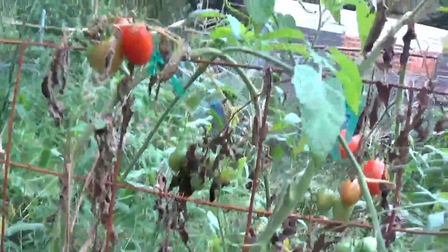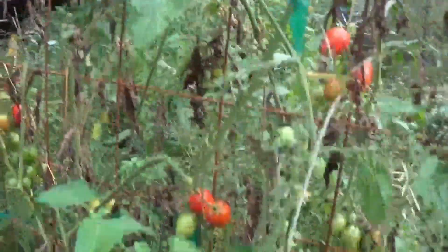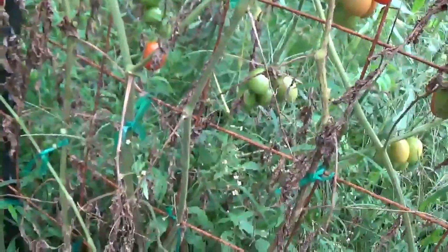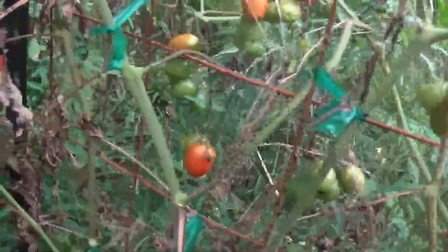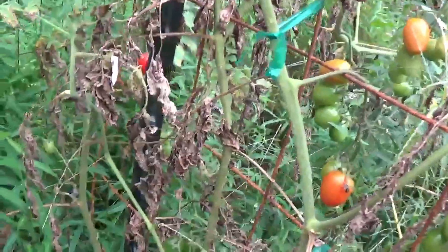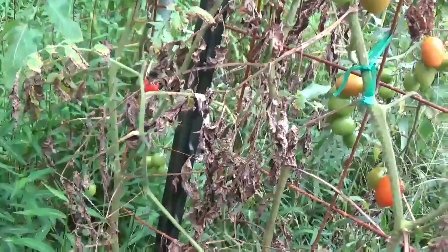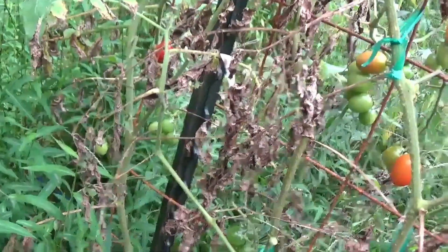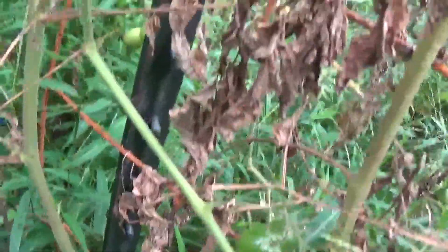And then last but not least, Juliet — still cranking out blooms. This thing will just go and go and go. It is very sick right now, but I've got several red tomatoes on here that need picked. These tomatoes can be used for a lot of things — they can be used for making sauce because they are kind of like a mini Roma tomato, so they're very meaty and make a good sauce. Or I just like to eat them fresh. It's delicious.